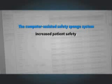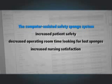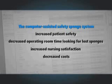This system increased patient safety, decreased operating room time looking for lost sponges, increased nursing satisfaction with the counting system, and decreased costs. Administratively, the benefit gained was the confidence that we were providing safe patient care to all of our patients in the operating room. With the computer-assisted system, it allows you to have documentation and proof that an actual count was done and the count was correct.